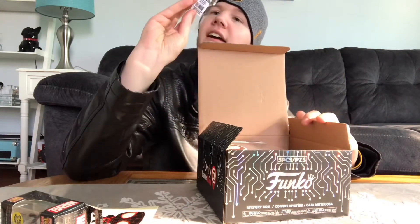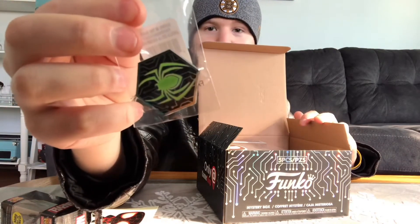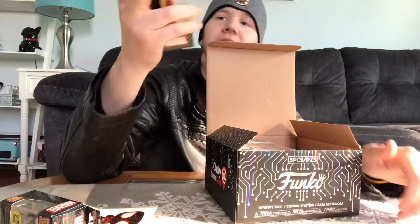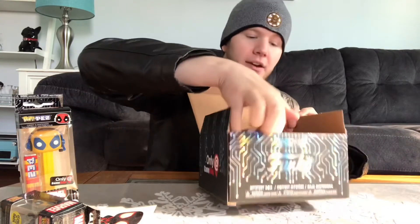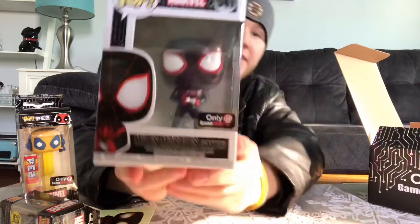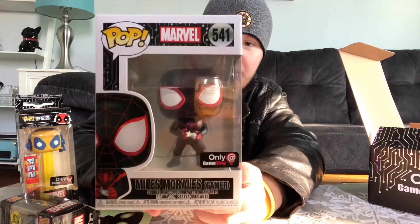We also got a Spider-Man pin — it also glows in the dark. We also got a Deadpool gamer Pez, which is yellow. And then we got the pop right here, which is Miles Morales himself — GameStop exclusive, gamer edition.